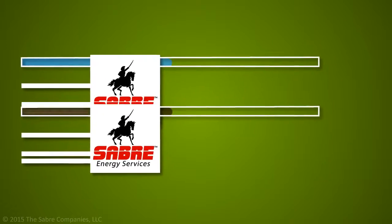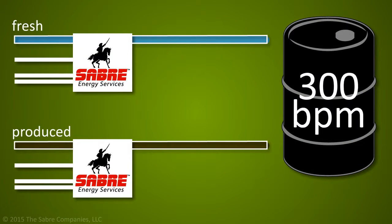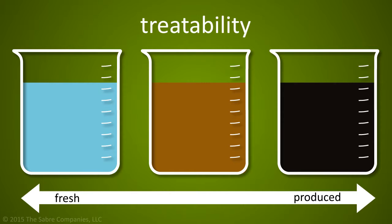Sabre's unique generation method allows fresh or produced fluid to be treated on the fly up to 300 barrels per minute. Sabre's systems are able to treat a wide range of fluid during completions, from fresh to 100% produced fluid.